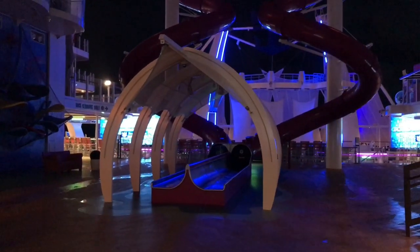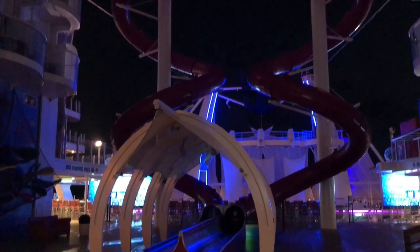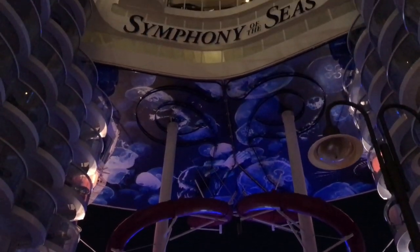You're probably wondering what this is right here — this is a dry slide called the Abyss, and it starts way up there.